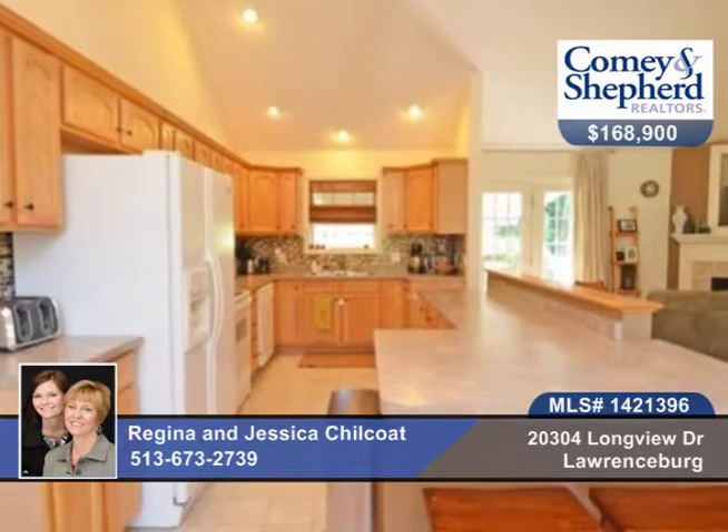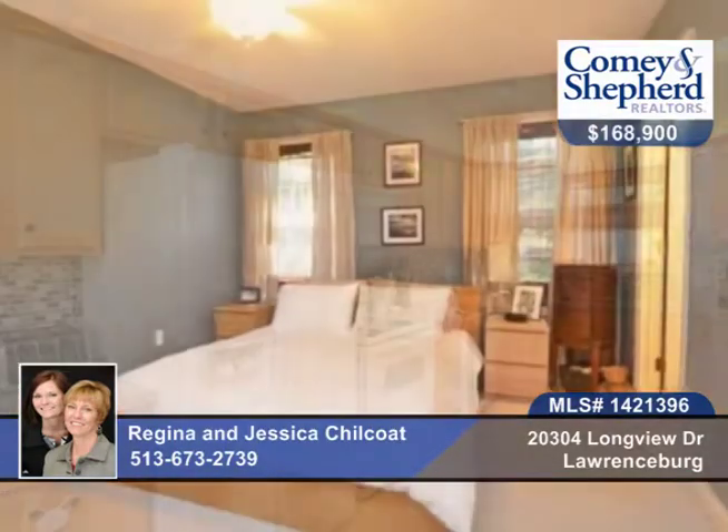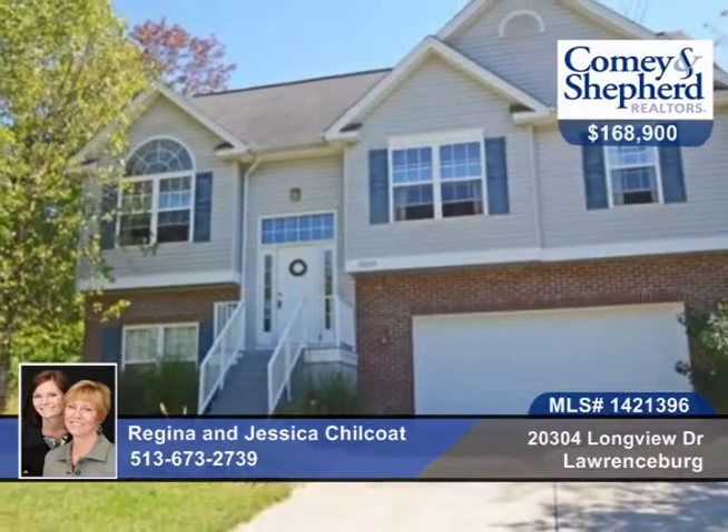There's a master suite with walk-in closet, a master bath completely renovated in 2013 with tile walk-in shower, and a sunsetter awning over the back deck and an oversized garage. Call Regina and Jessica today to see this home.